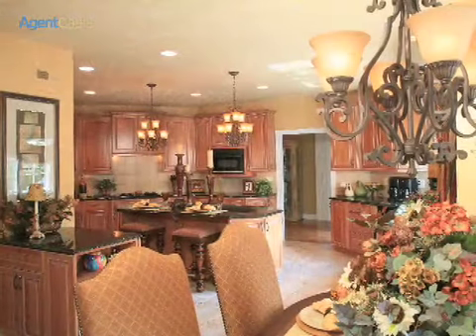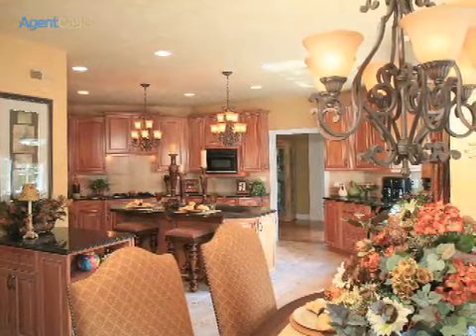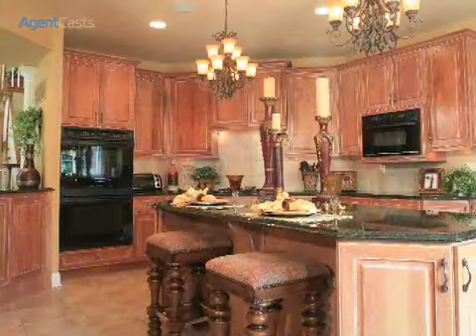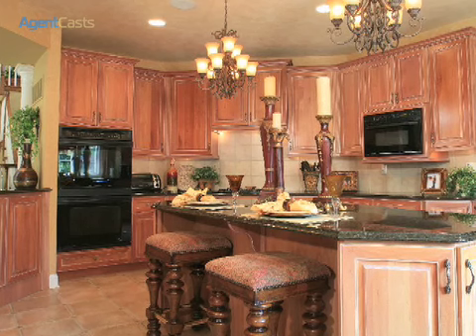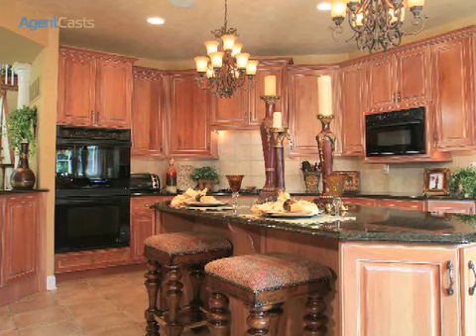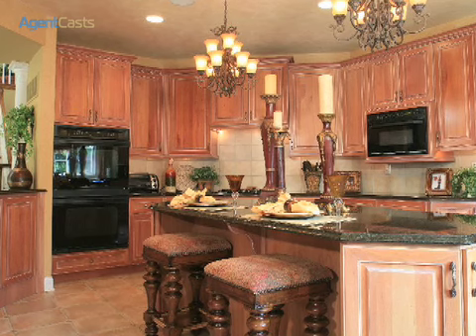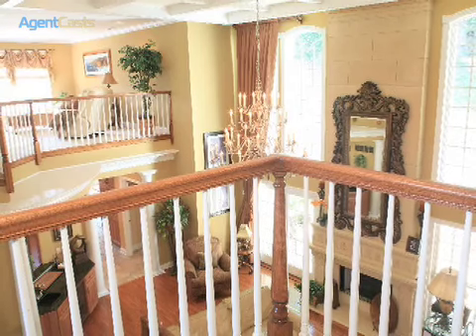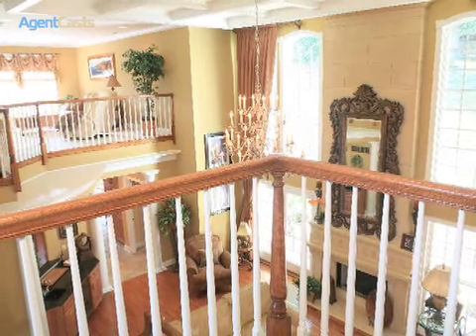The gourmet kitchen features state-of-the-art appliances, granite counters and serving island. A two-story limestone fireplace and wall of windows gracefully embrace the gathering room.